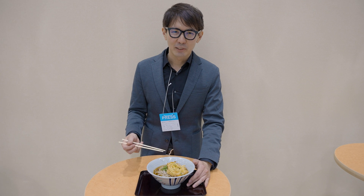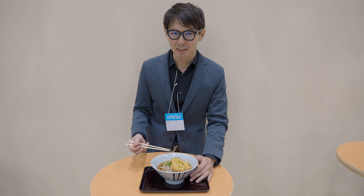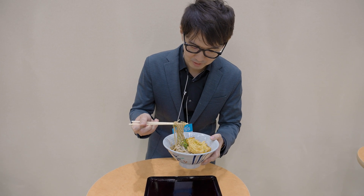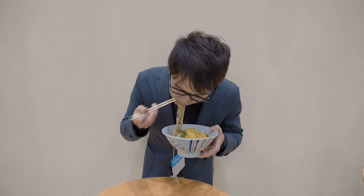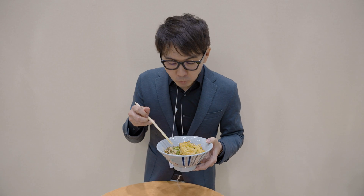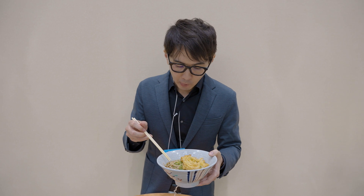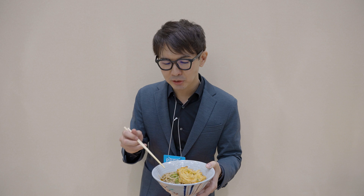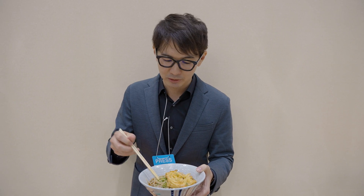Now I'm going to try the first ever robot-made soba in my life. Oh, it's quite good! The softness of the soba noodle is just perfect — precisely measured, just right. It's a lot better than I expected.